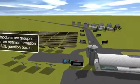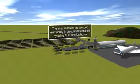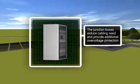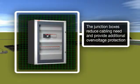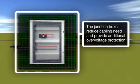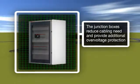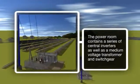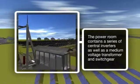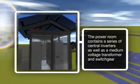The solar modules are connected in series to form strings, and these strings are then connected in parallel in junction boxes, which are typically located close to the solar modules. Junction boxes reduce the cabling need and provide additional over-voltage protection. The solar modules are then connected to a series of central inverters which are located within a power room. This power room also includes a medium voltage transformer and switchgear for connecting everything to the medium voltage grid.